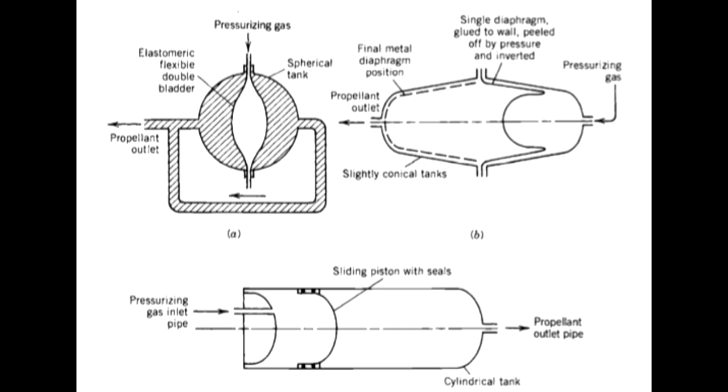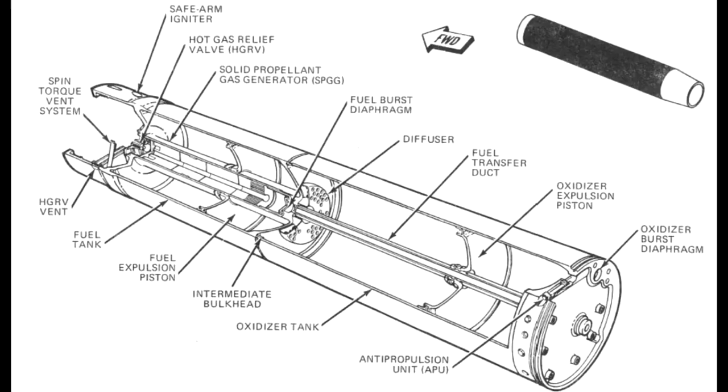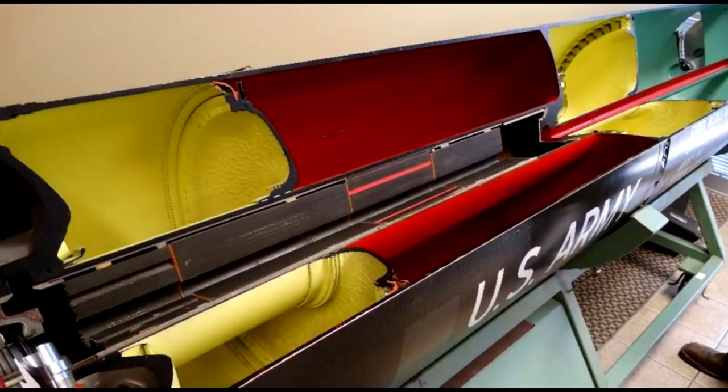For some applications, we have propellant tanks which have bladders in them. Those will contain the liquid and the gas pressure compresses the outside of the bladder, squeezing the liquid out — rather like squeezing a tube of toothpaste, but the toothpaste being a little more liquid. There are other systems where you use a piston. In the case of the Lance missile, what you have is a flat disk inside the propellant tank and a gas generator that pushes that disk down, squeezing the propellant out the bottom.